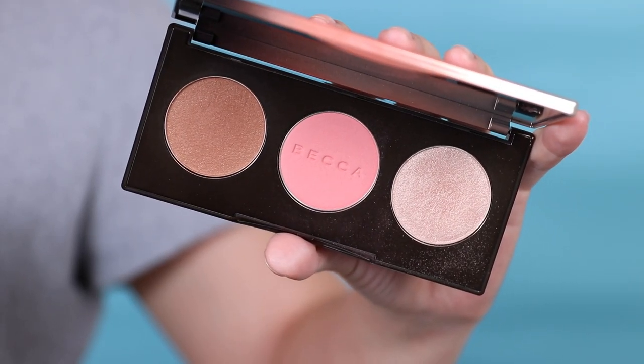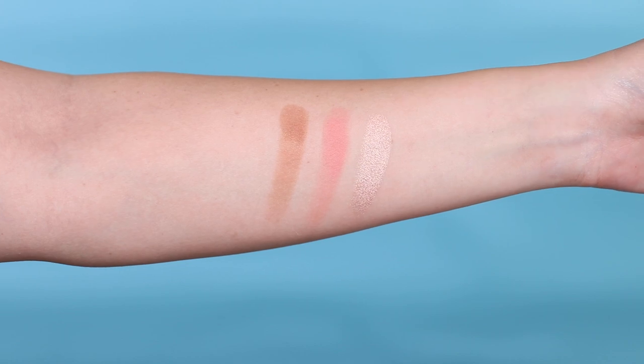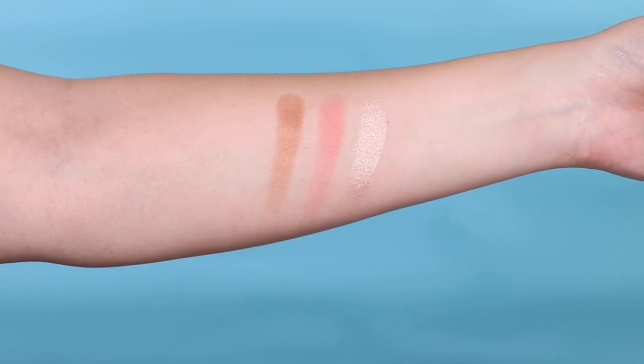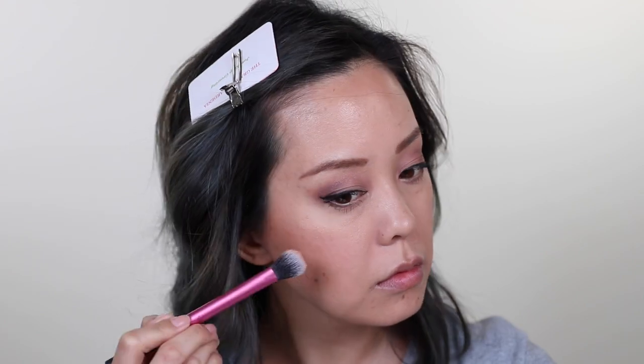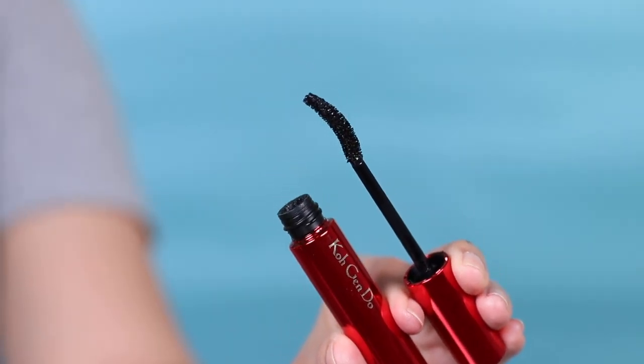For even more color payoff, I was playing with the limited edition Becca Sun Chaser Palette — bronze, blush, and highlight — available at Ulta or Becca's website. I'm wearing this over my Cloud Paints today. I'd wear the Cloud Paints every day and layer with powder or cream products for longevity, building it up more at night. Great for travel, especially summer, with an all-in-one format and a nice mirror.